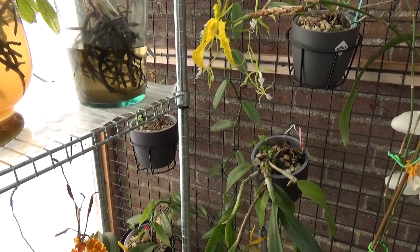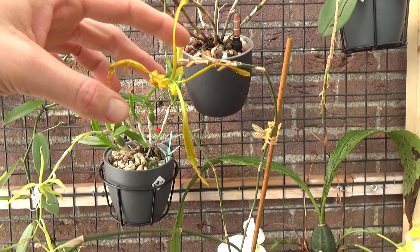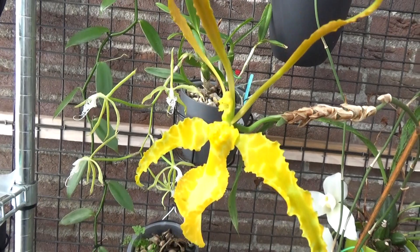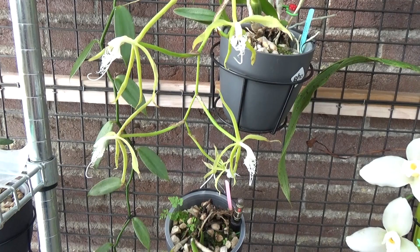Here we have another Psychopsis — the alba version. This one is almost done blooming, I think, and it's upside down, a little bit strange shaped, and it has another spike here. I will have a little update on these two very soon because I had some questions about them, so that video is to come.